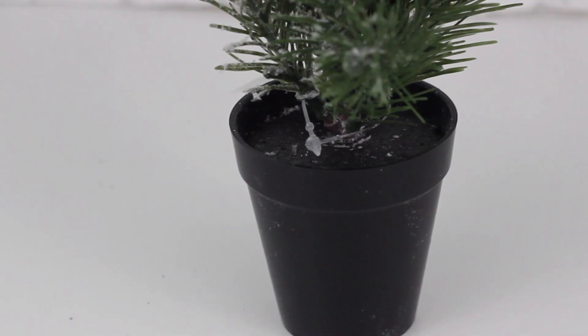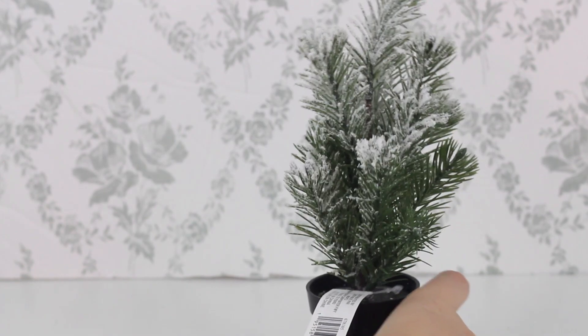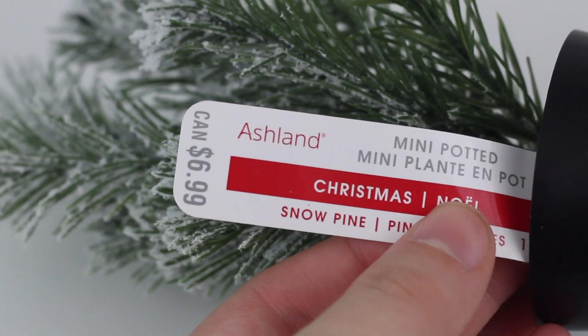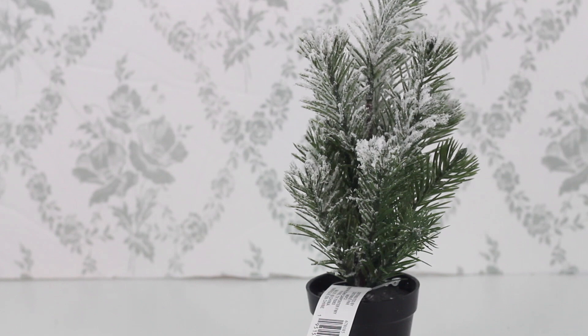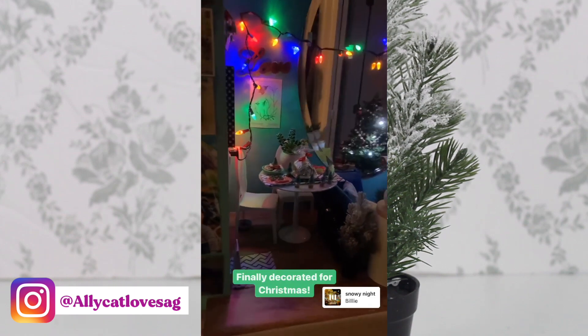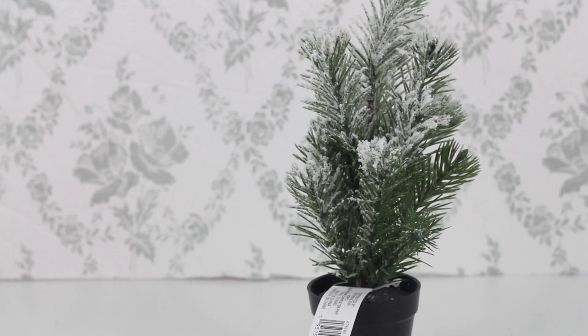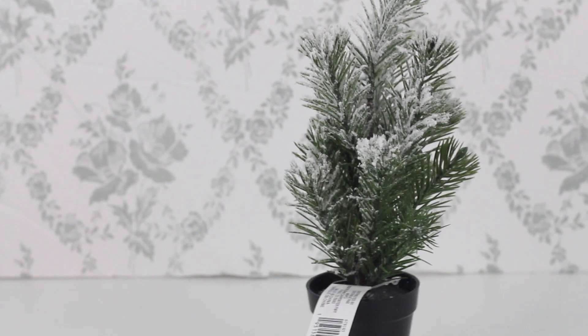Going back to Christmas but sticking with the plant theme, I have this next plant - I'm not sure if it's pine, fir, or some type of fake evergreen. It has a black pot with styrofoam holding it in place, and the tree is frosted on top. The frost might come off over time but it looks super cute on display. It's currently in my dollhouse - a little short to be a Christmas tree, but it works as a cute festive bush.